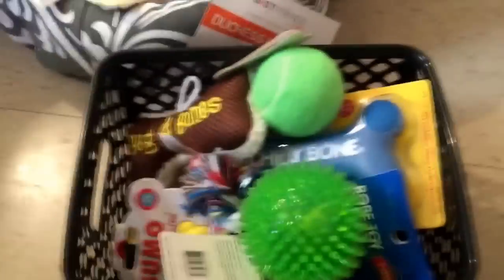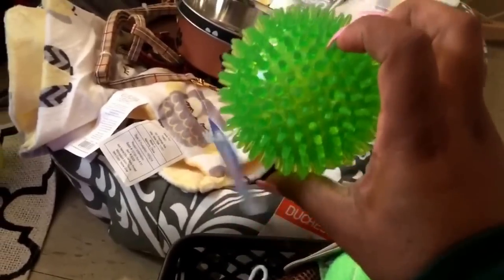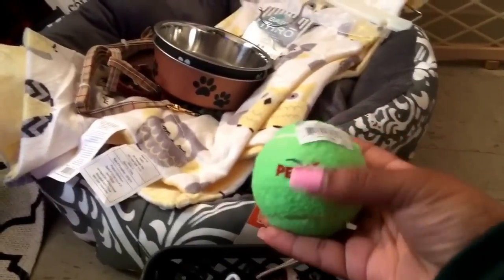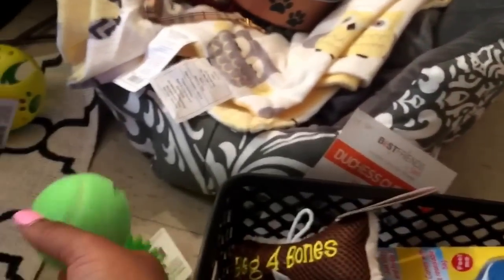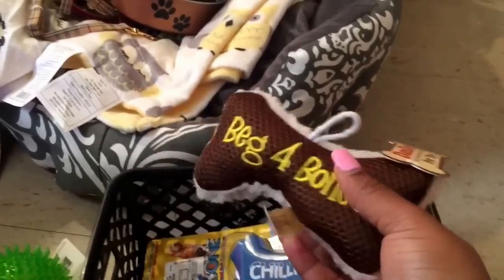It makes a lot of noise, and I got that from the dollar store. This is a rubber dog toy and it squeaks — got that from PetSmart. I also got this tennis ball from PetSmart. Don't know if he's gonna play with this because my other dog didn't. I got this little cloth toy from Walmart and this squeaks also.